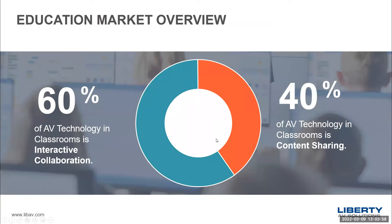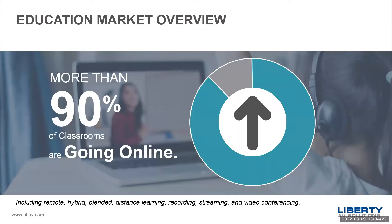A couple of statistics slides before we get into the products: 60% of AV technology in classrooms today is used for interactive collaboration and 40% for content sharing. We're going to talk about our products, how they fit into that, the use cases, and the opportunities. 90% of classrooms are going online in one way, shape, or form — this could be as simple as using Google Classroom to send videos and learning materials to students, or it could be more advanced: remote learning, hybrid learning, blended distance learning, and so on.